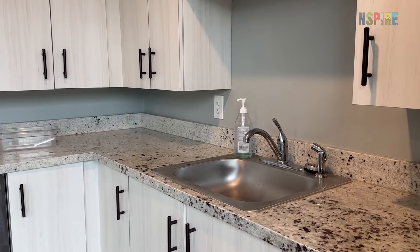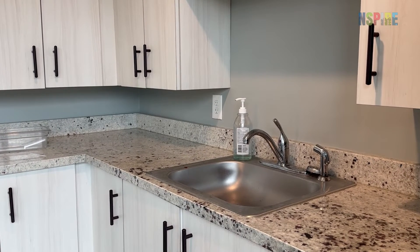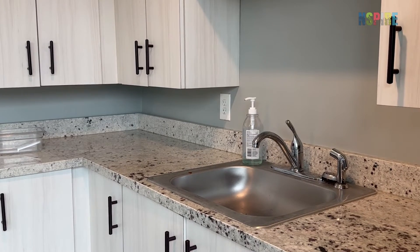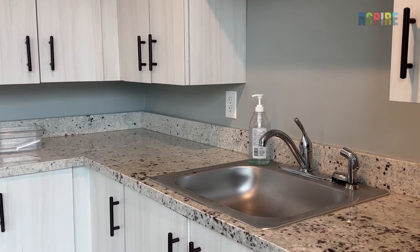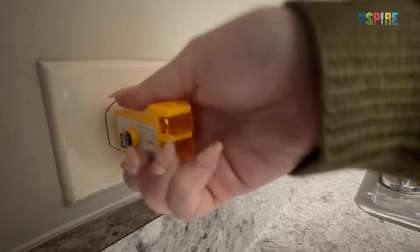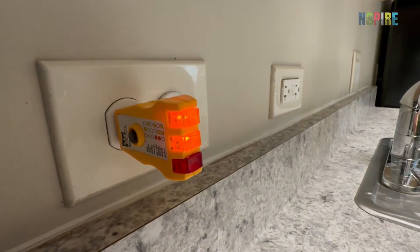While inspecting all three inspectable areas, look for any outlets within six feet of a water source, such as a sink or hose bib. If found, confirm they are protected by a ground fault circuit interrupter, or GFCI.